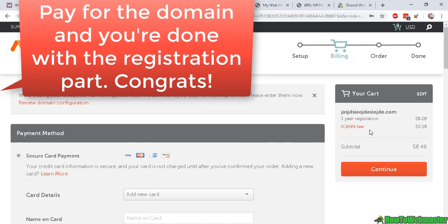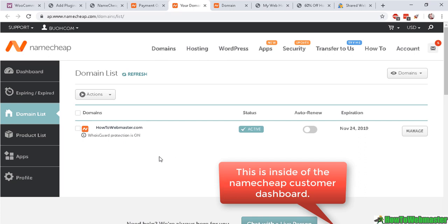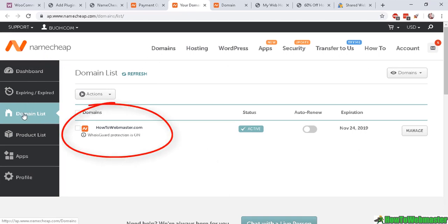Click on 'Confirm Order' and then simply choose a payment method to check out, then click 'Continue' when you're ready. After paying successfully, it will take roughly a minute for your domain to show up in your account under your domain list. Your domain will be listed right there — we're done for now with the domain registration.